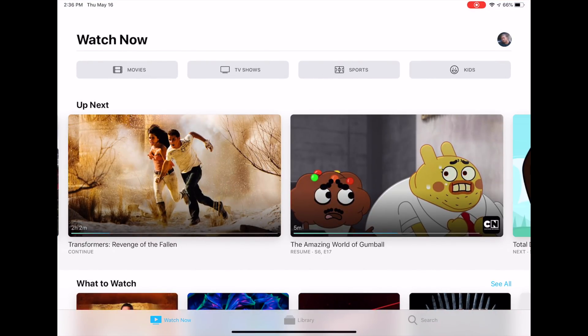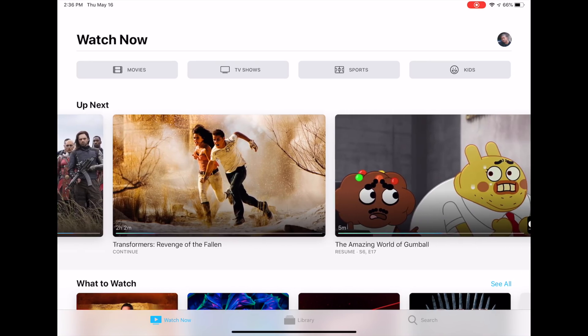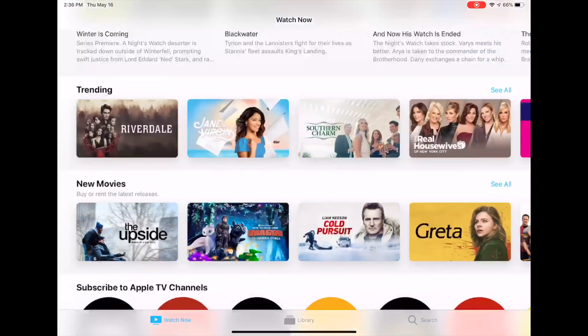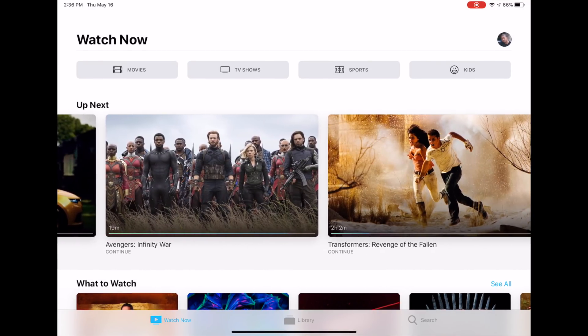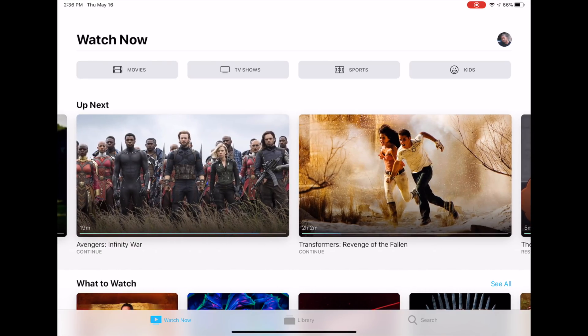First thing we're going to talk about is the Apple TV app. We get a new Apple TV app right here, and with this Apple TV app it's going to be a little more clean. It's going to actually pick up where you left off in a movie. So as I was watching Transformers right here and then Avengers Infinity War, it allows you to continue. It has that at the bottom of those movies and it picks up actually where I left off in the movie.